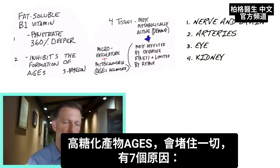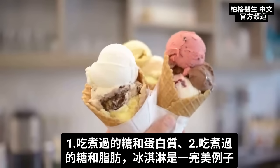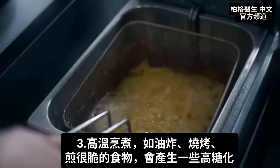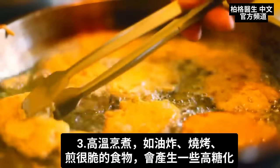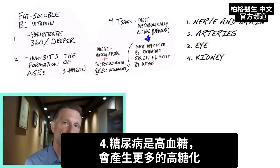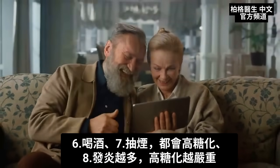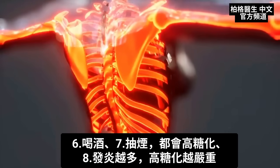This advanced glycation end product compound that plugs everything up can come from several things: eating sugar with protein when cooked, eating sugar and fat when cooked — ice cream is a perfect example — cooking at high heats like deep frying or grilling something crispy. But just being diabetic causes high levels of glycation. As you get older, you have more glycation — age is a big factor. If you smoke, drink alcohol, or have more inflammation, you're going to have more glycation.